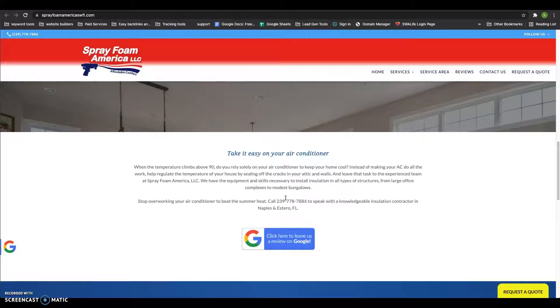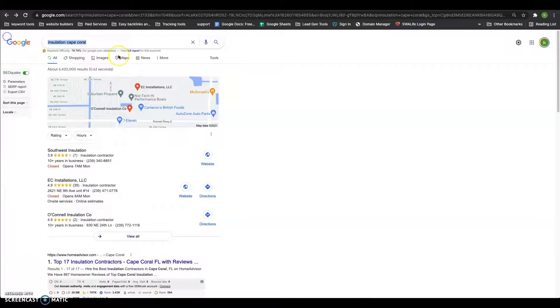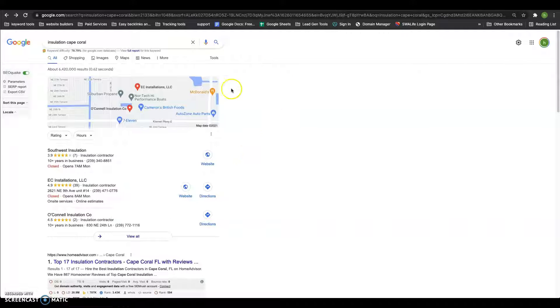The next thing I want to talk about as far as content goes is keywords. Keywords are anything someone is searching for in the search bar to find you. Google likes to match what people are searching for with the most relevant content out there, and if these keywords are not included on your homepage, Google is going to skip over you and go to the next guy.